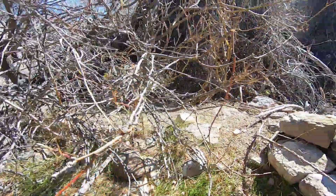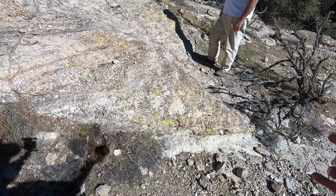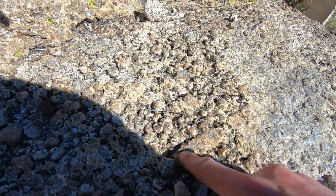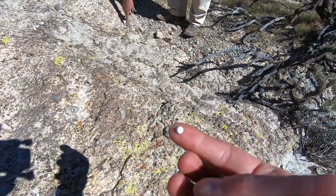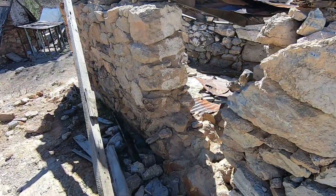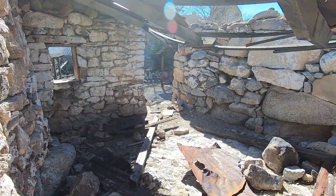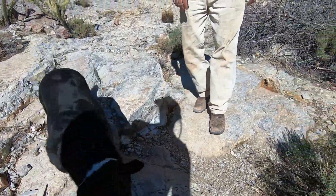There are these huge outcroppings of large chalcedony — botryoidal stuff. You can see all these little balls. It's not very good gem quality but some of them have nice crystal insides. Mark just pointed out this white little splotch, which is a perfect half sphere — and down in here, that's common opal. Then we've got this altered rhyolite, almost like a gray obsidian.